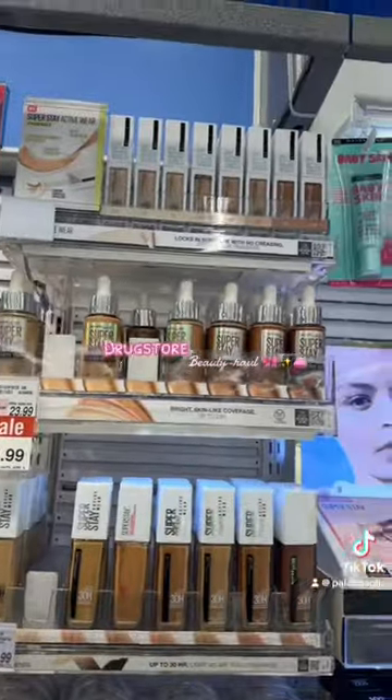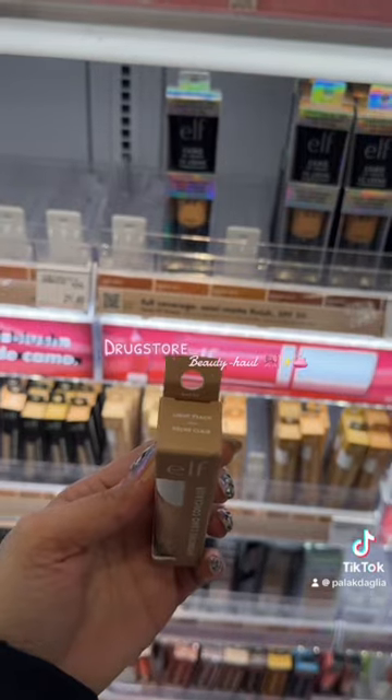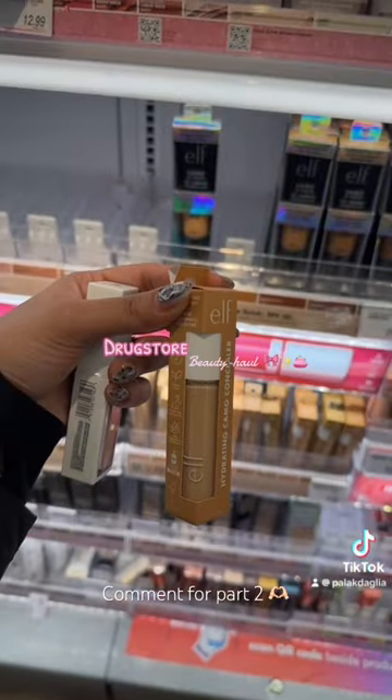I saw the Superstay Activewear Collection and realised I've never tried it. I also want to try the El Satin Finish because I only use the 16-Hour Camo Concealer. After a minute I decided to just get both of them. My undertone is cool to neutral.